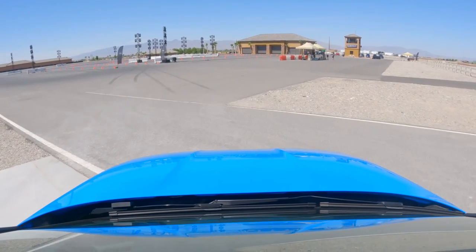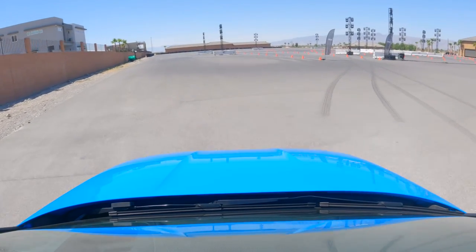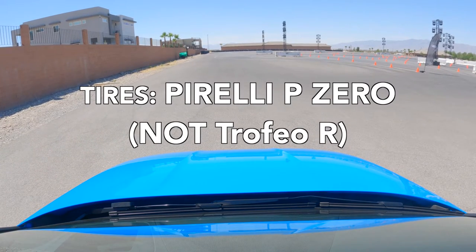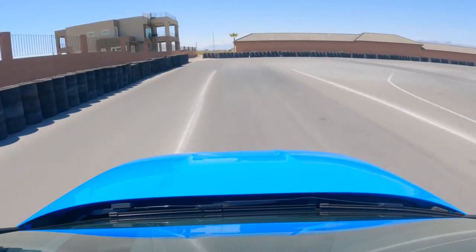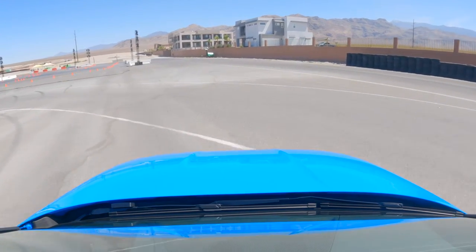Let's check out the zero-to-60 testing. We're at Spring Mountain Racetrack on the skid pad — not a prepped surface, so this should be generally real-world. To engage launch control, foot on the brake, you've got to be in one of the performance modes, then rev up the engine and let go.